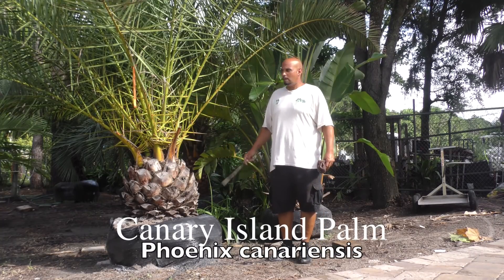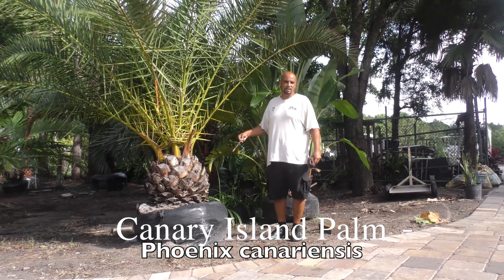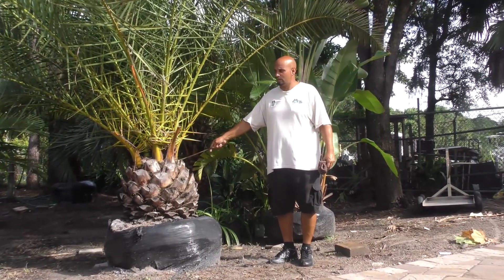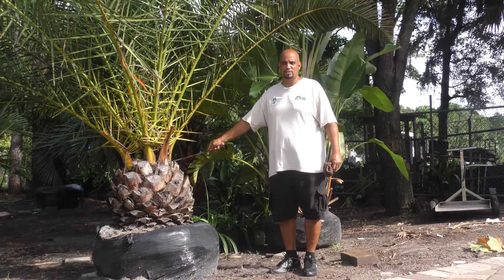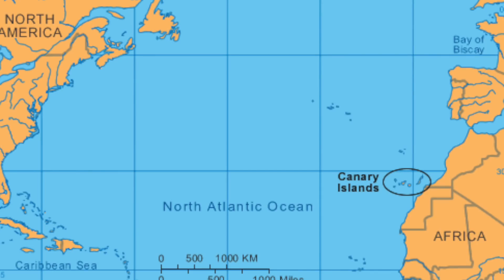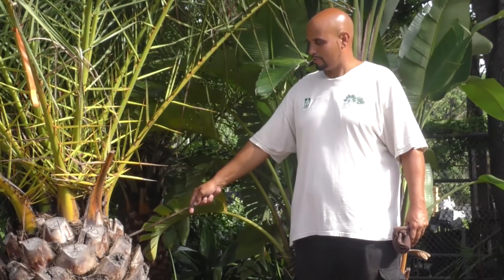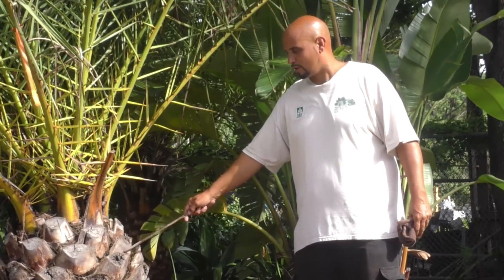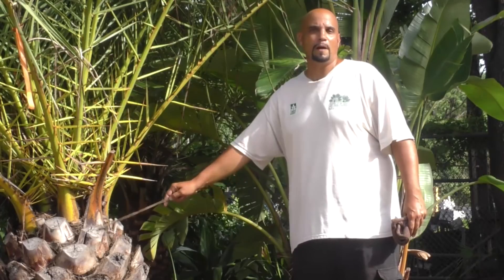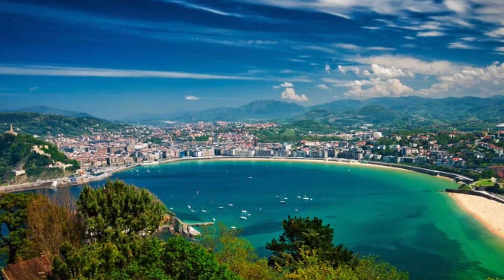This is a Phoenix canariensis. Palms — and most all plants — are labeled by a genus and a species name. The genus of this is Phoenix; just think of the city Phoenix, Arizona. The species is canariensis, derived from where it's native to: the Canary Islands, a small island chain in the Atlantic Ocean off the west coast of Africa. It is a slow grower with a very robust trunk. It's also known as the pineapple palm — as you can see, the trunk where the previous fronds were cut shows a pineapple contour and shape.